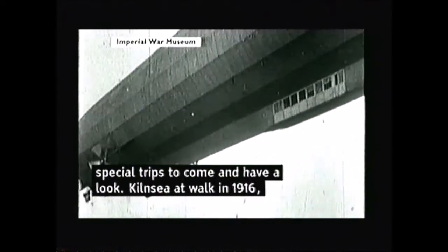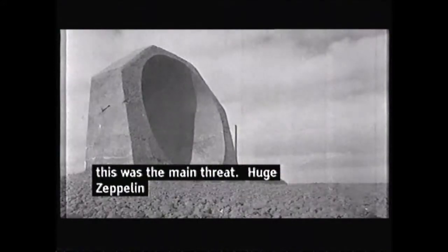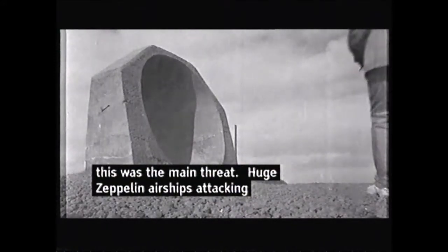Kilnsea at war in 1916, and this was the main threat. Huge Zeppelin airships were coming to attack our towns from out in the North Sea. And this large concrete dish was our first line of defence.